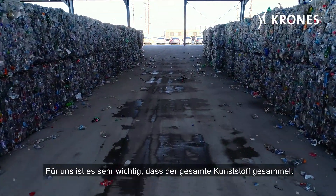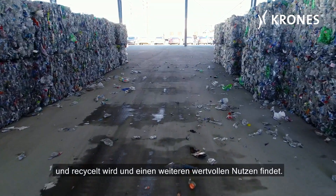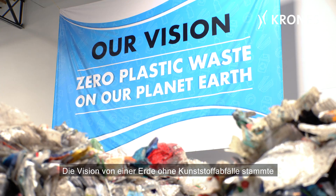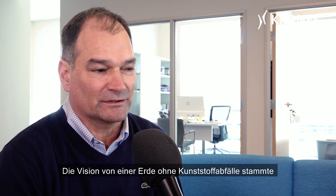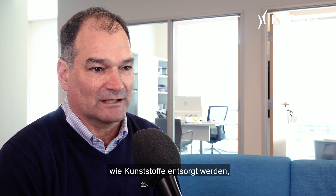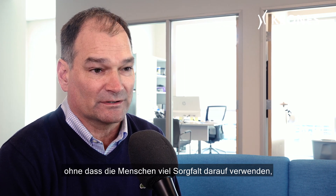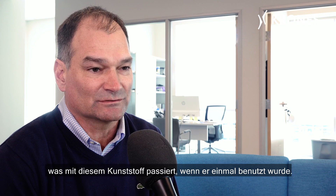For us it's very important that all that plastic gets collected and is recycled and finds another valuable use. The vision for zero plastic waste on our planet earth really stems from the concern that I've had spending 30 years in the plastic industry and seeing plastic being discarded without people really taking much care about what happens to that plastic once it's used.